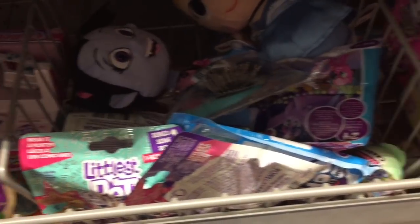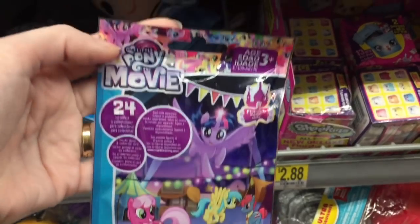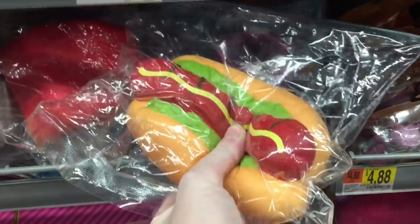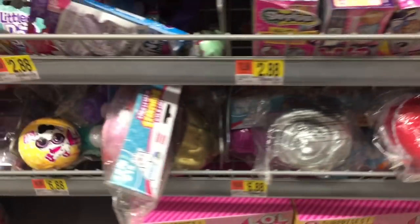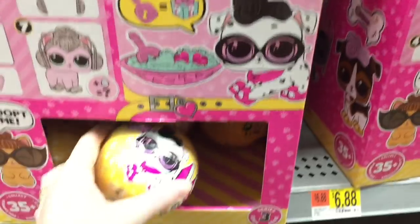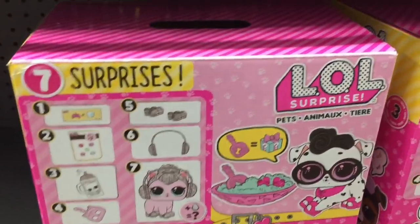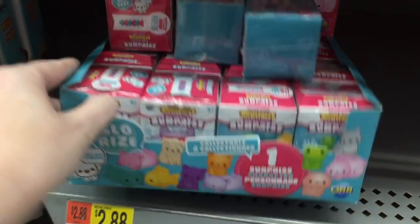They have a bunch of blind bags sort of randomly placed. They have some new My Little Pony movie ones — I don't remember the Twilight Sparkle one on the cover. The soft and slow squishies have this jumbo hot dog, and they're coming out with a lot of new animal ones. Oh, and LOL Surprise Pet Wave 2 at Walmart! They actually have a bunch — not too many but some, which is nice. They also have a bunch of the soft and slow squishy blind boxes.